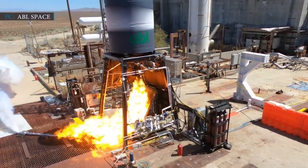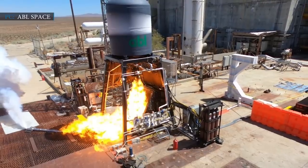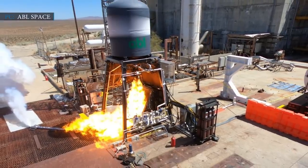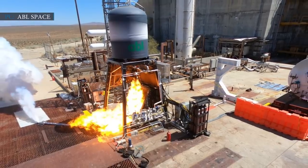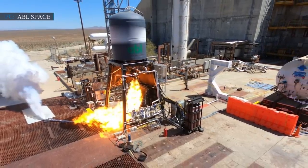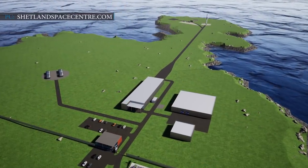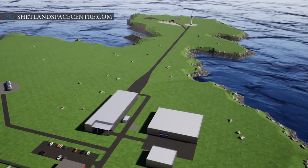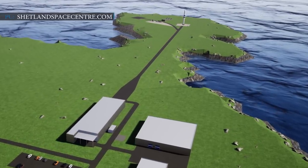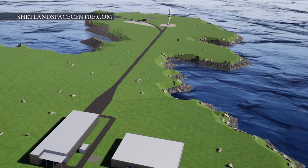Shetland Space Center will arrange for a flat concrete-based launch pad, large stores of propellant and gas commodities, and a Mission Control Center. An ABL spokesman said: 'We are hoping to establish a regular launch cadence from Shetland Space Center, allowing us to better serve the European satellite market. We are beginning to formulate our European strategy and recently incorporated an ABL UK subsidiary to support these efforts.'